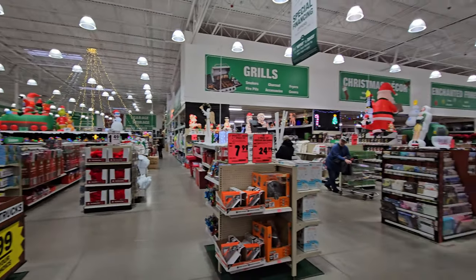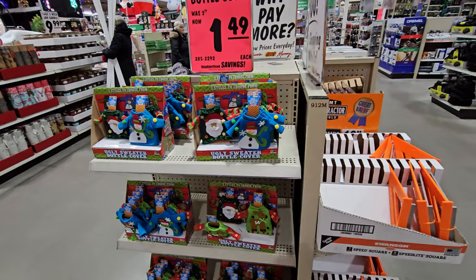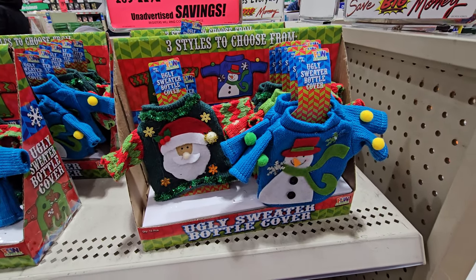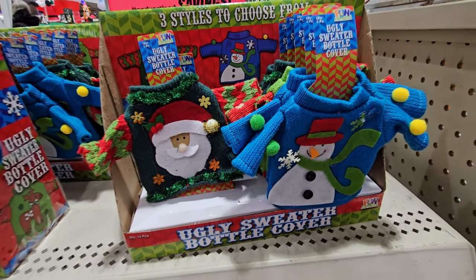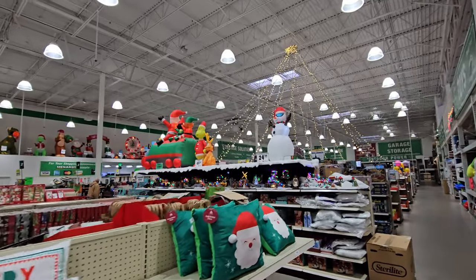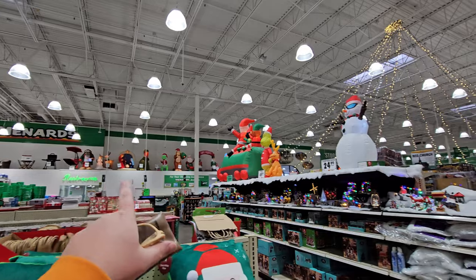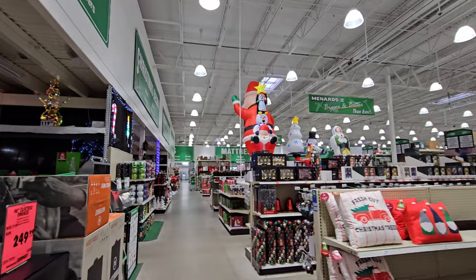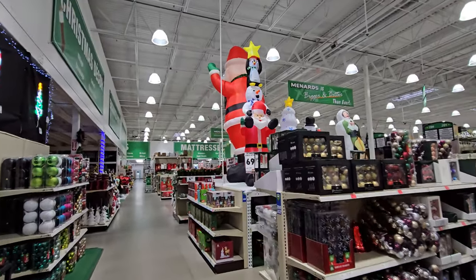What the heck - an ugly sweater bottle cover! You put that on your bottle of pop when you're drinking it. We do have a couple up here, but I'm seeing some down here including a ginormous Santa, so let's go start down here.